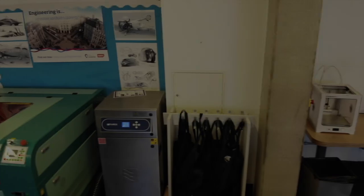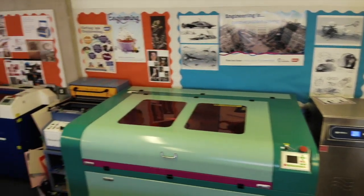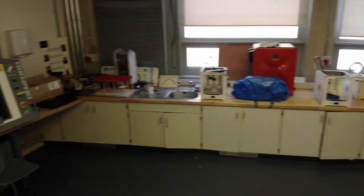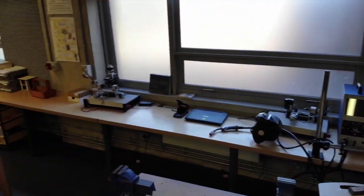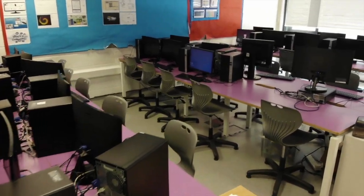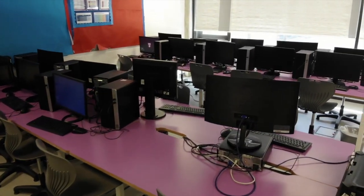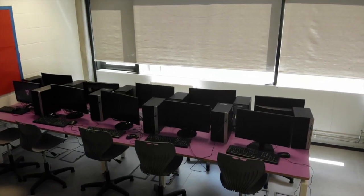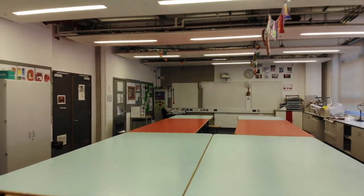On the ground floor is where design and engineering is taught. You can see some of our fantastic facilities here. Computer science is also taught on the ground floor. And finally, the ground floor in the main building is also where we have our art room.